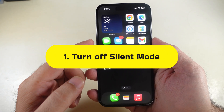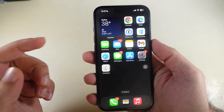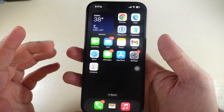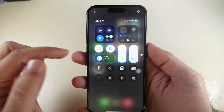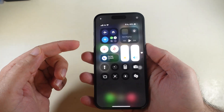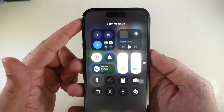First, turn off silent mode. Turning off silent mode helps you receive important calls and notifications. So let's see the steps. Swipe down from the top right corner to open the Control Center, then tap the bell with the slash icon to turn off silent mode. That's it.